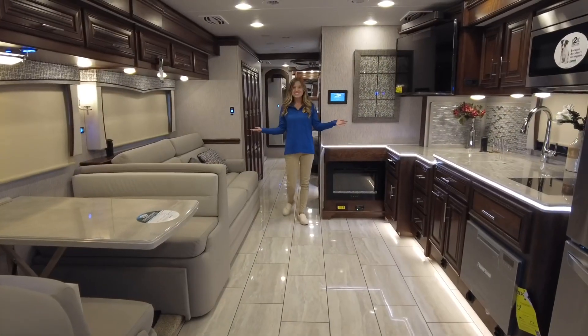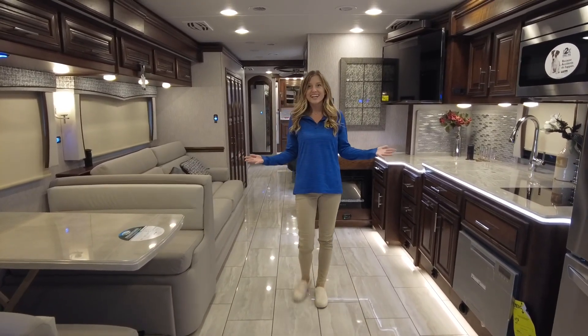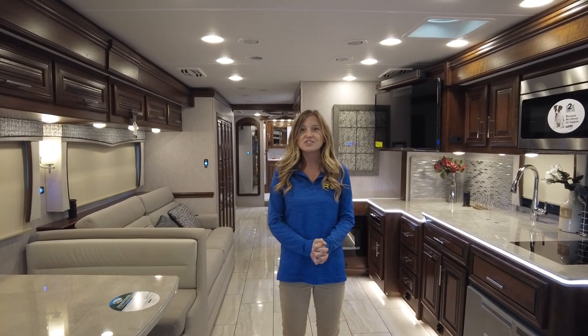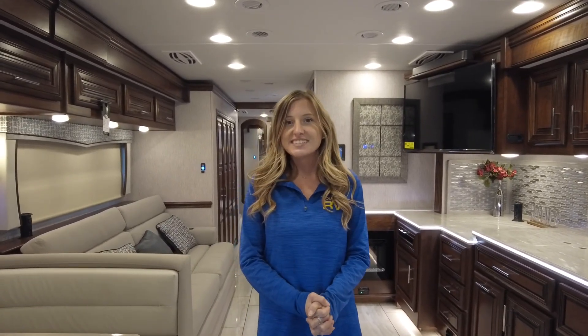And there you have it - that's a tour of the 2021 Forest River Berkshire XL40E. If you're interested in making this unit yours, visit Dillon's RV Center located at 2190 Delsey Drive in Sewell, New Jersey, or visit us on the web at DillonsRV.com. You can always call into the dealership at 856-228-0090. I'm Autumn - we hope to see you soon.